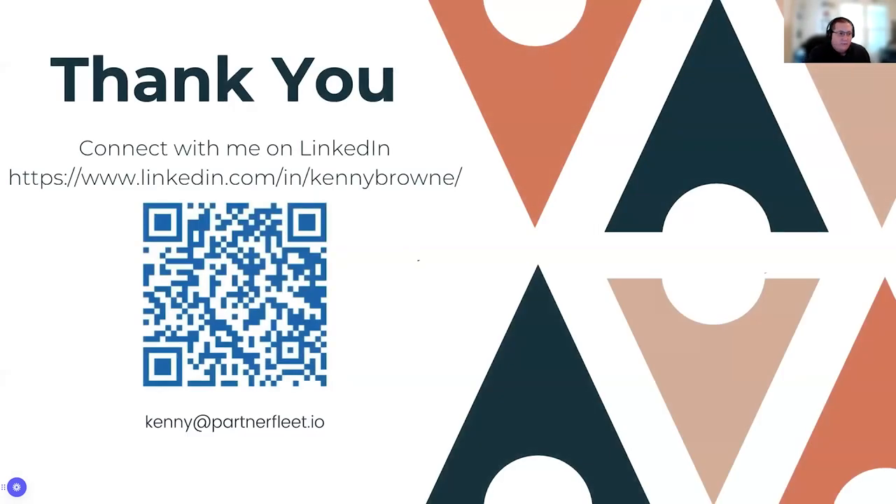I appreciate everyone who sat through all of that. Feel free to connect with me on LinkedIn or email me. There's a question from Matthew asking whether this requires a robust PRM platform to support various channels, and asking for some recommendations.